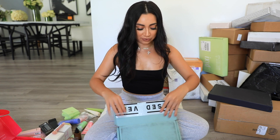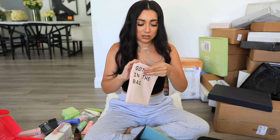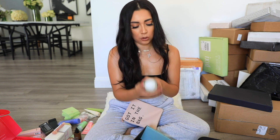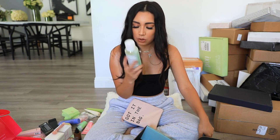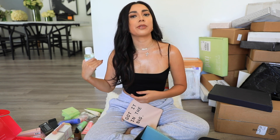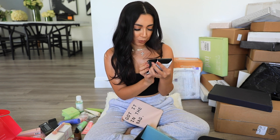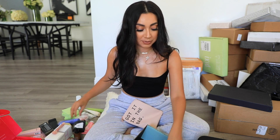We got a package from Versed — look how cute, 'Got It in the Bag.' I love the tones. They have it at Target. They sent some new products: an Acne Control Body Mist — that is so cool, because sometimes people get acne on their back or shoulders. They also sent an Acne Drying Treatment and an Acne Calming Cream Cleanser. Really cool lineup.